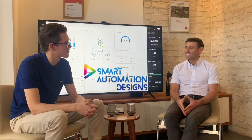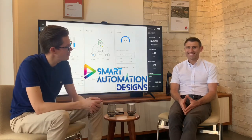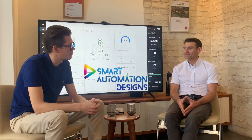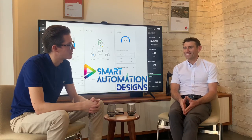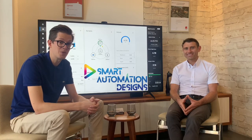Thanks so much Steve — without you it would have been impossible to do this. That was Steve from Smart Automation Design. If anyone is interested in automating their home, you can reach out to Steve through our website at 10starhoming.com.au — he has his own partner page there. There aren't many people out there with this type of experience in home automation at this level, so he's the guy to talk to. See you next time for the following episode.